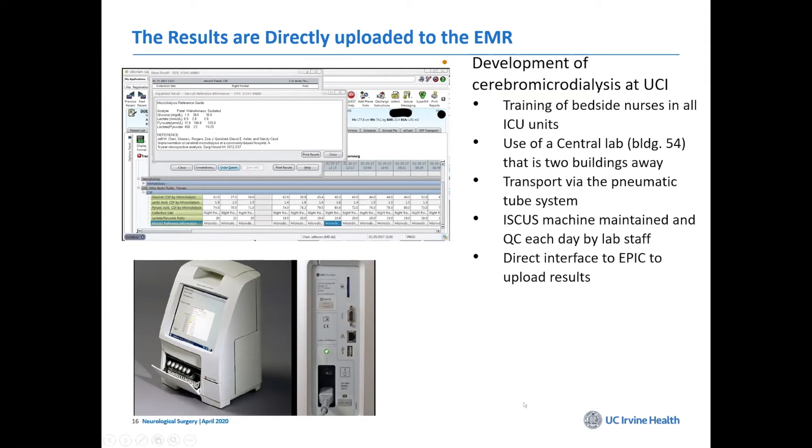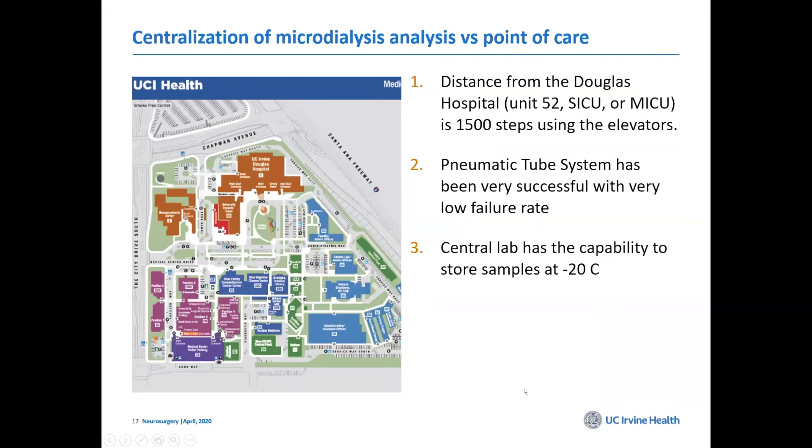At UC Irvine, we do this pretty routinely. We keep the machine in the clinical lab. Initially we had people running samples across the hospital, but that lasted about a week. We then devised using the pneumatic tube system — nurses send the sample via the tube and the lab processes everything for us.